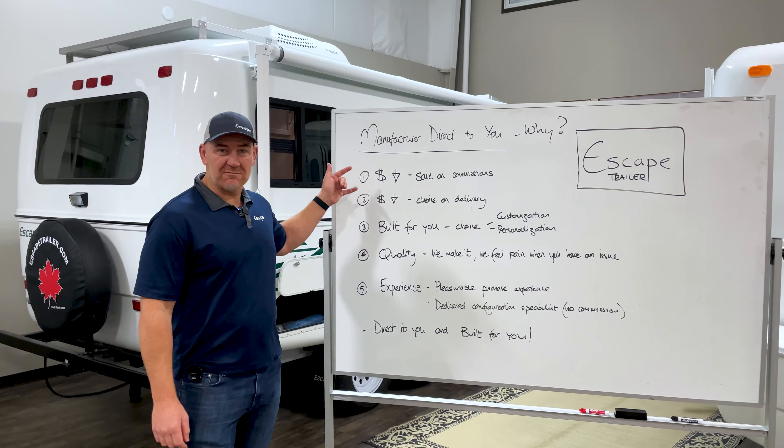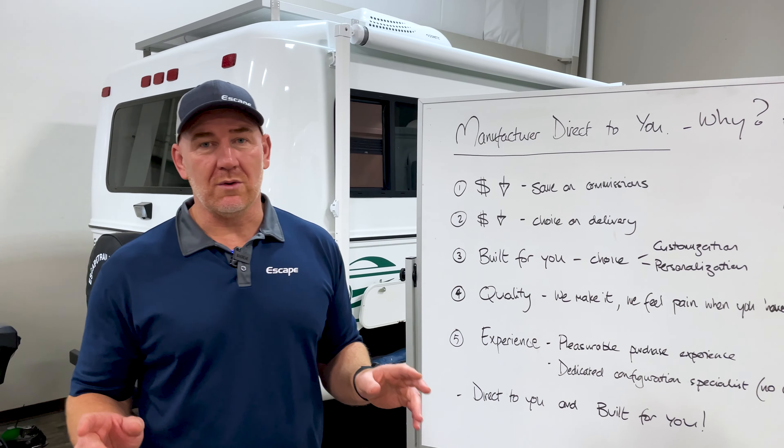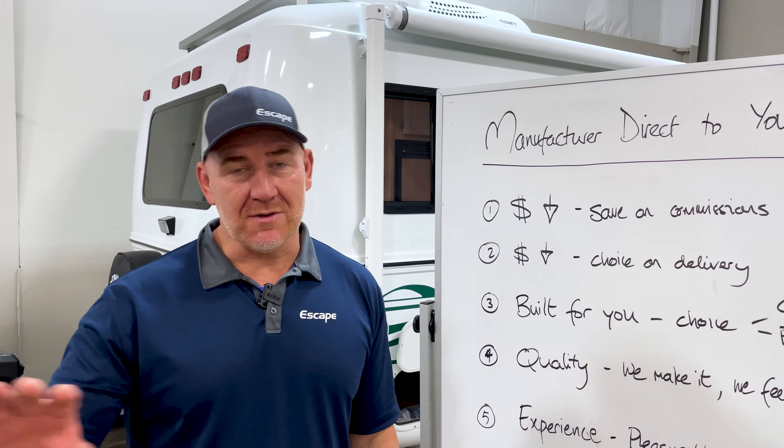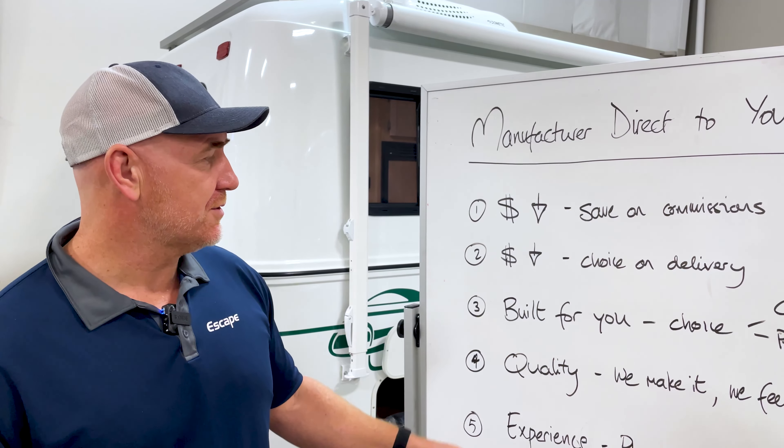The first couple of reasons which are really important is you save a whole lot of money. First of all, you save on commissions. There's no commissions at Escape, and you've got commissions at every dealership that you're ever going to go to.